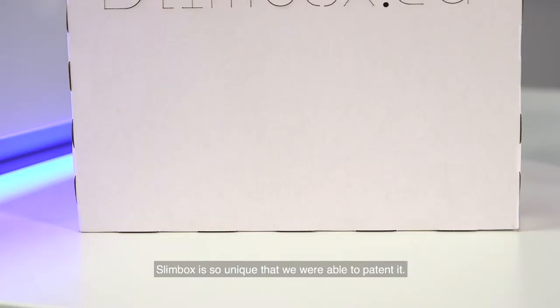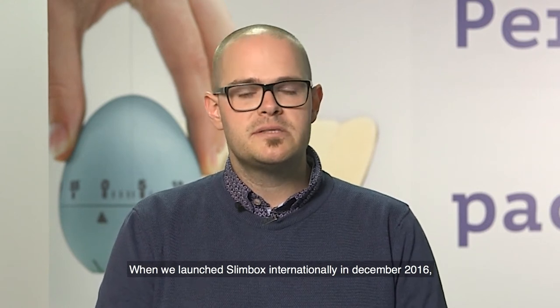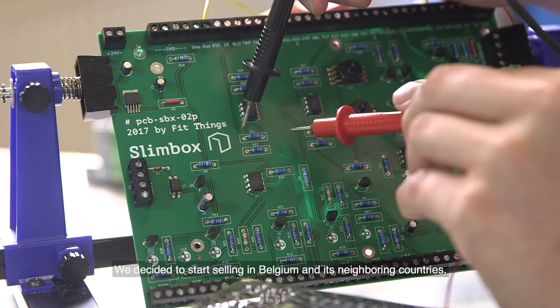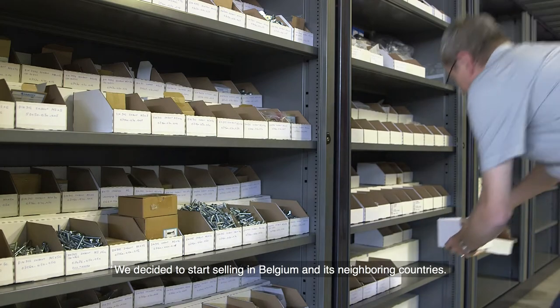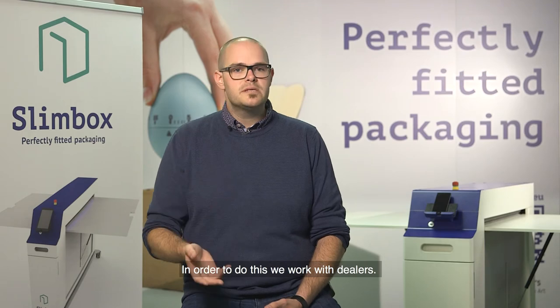Slimbox is so unique that we were even able to patent it. When we launched Slimbox internationally in December 2016, we got requests from literally all over the world. We decided to start selling in Belgium and its neighboring countries, and in order to do this we work with dealers.